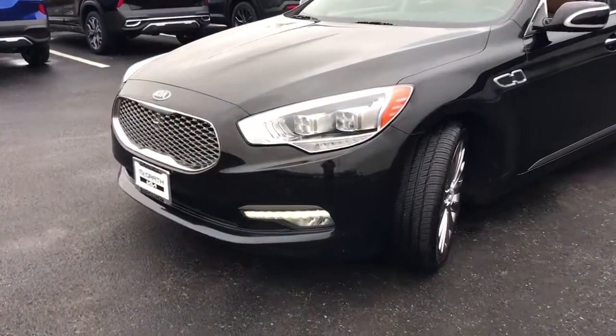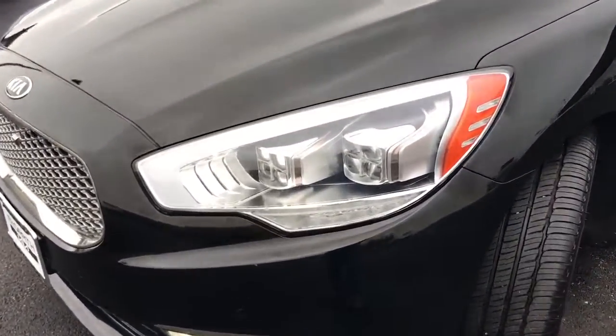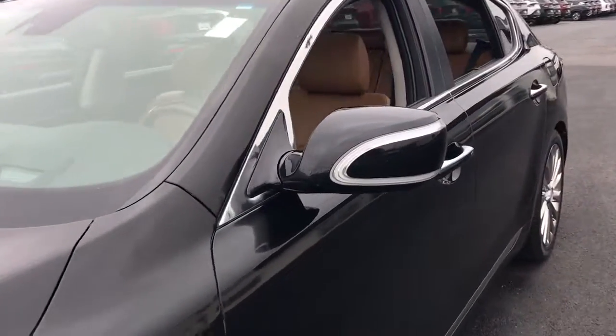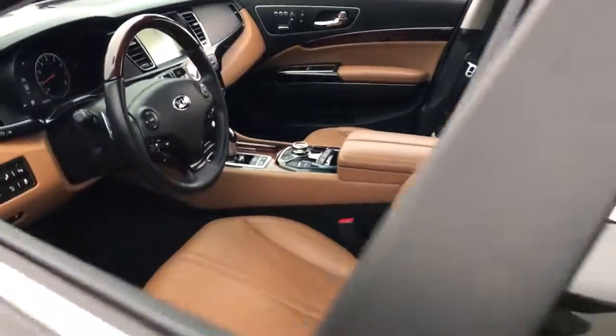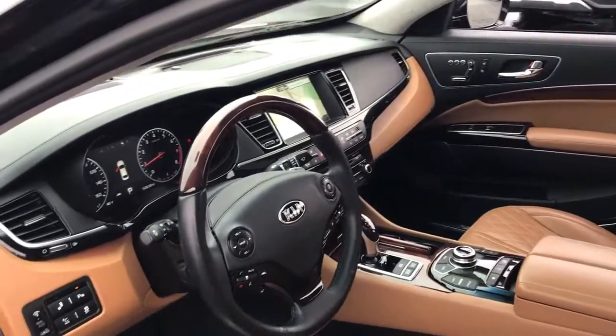Bring sophisticated style and advanced technology on every journey in this graceful K900. This luxury sedan features all-weather capability, standard customizable lighting, and a commitment to quality that is evident throughout.